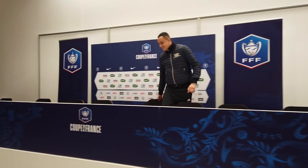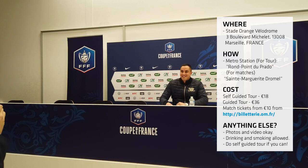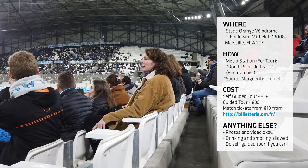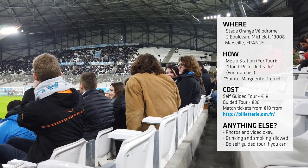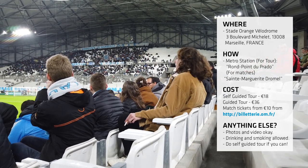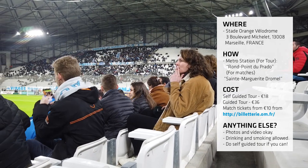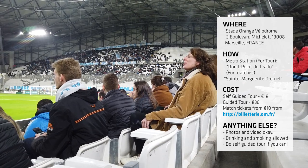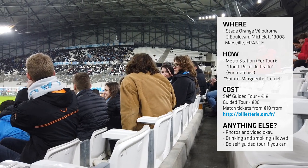Is there anything else you need to know? Photography and videography are perfectly acceptable both on the tour and during the match. Drinking and smoking is technically allowed whilst you're watching the game, which both are not legal in England. However, the smoking can get a little annoying, especially if you get someone blowing smoke in your general direction. Some people don't mind that, but it can get quite annoying if you don't like smokers.